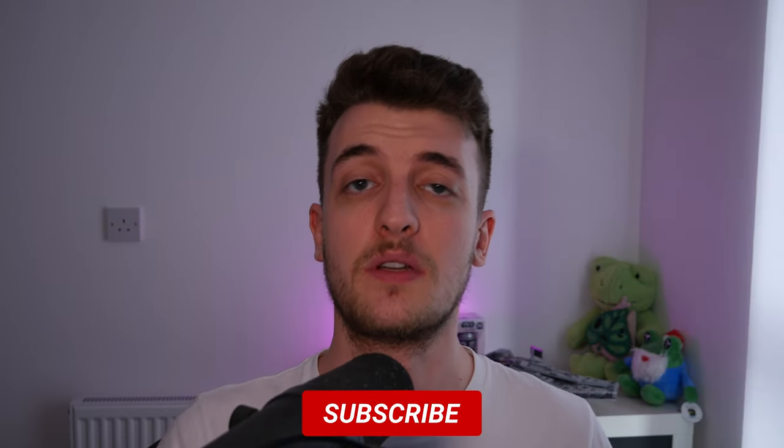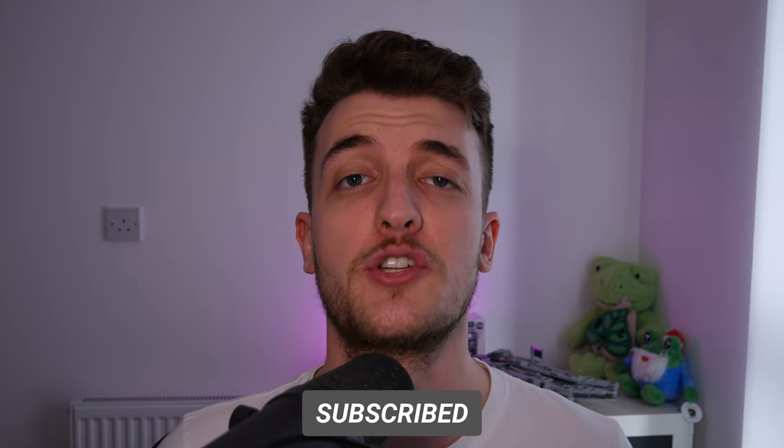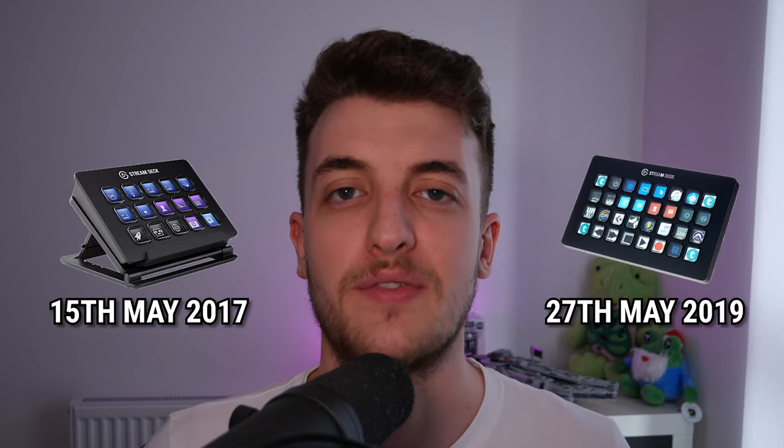Four years ago, on the 15th of May, the Stream Deck was released — it's four years old, can you believe it? And still to this day people associate it only for live streamers. The first iteration of the Stream Deck was out on the 15th of May 2017, and its big brother the Stream Deck XL came out about two years after that, on the 27th of May 2019.